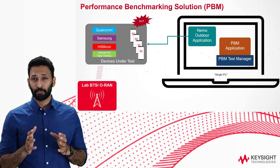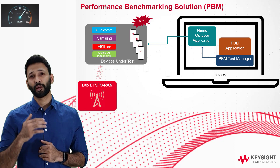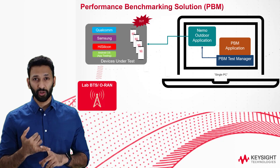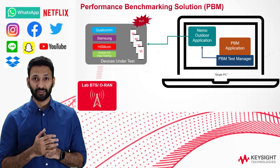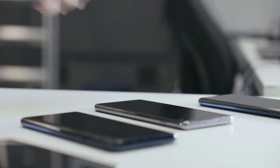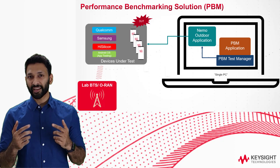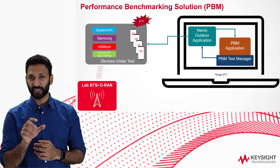There are also packaged test cases within the platform, including data performance testing, VoLTE, Voice over NR testing, and over-the-top (OTT) application testing. With OTT testing, you can test WhatsApp, Netflix, Instagram, Facebook, and many more applications that real-world users rely on today. Information collected from the device — including chipset layer data from layer 1 to layer 3 or layer 7 — is rolled into a single performance score that tells the operator immediately how the device is performing.